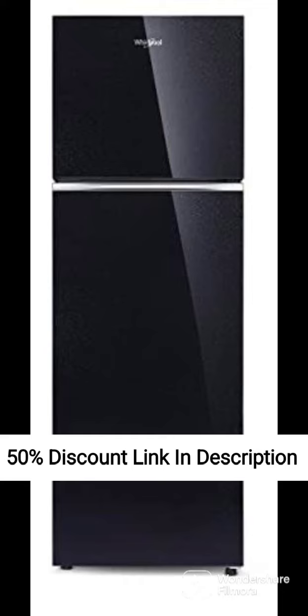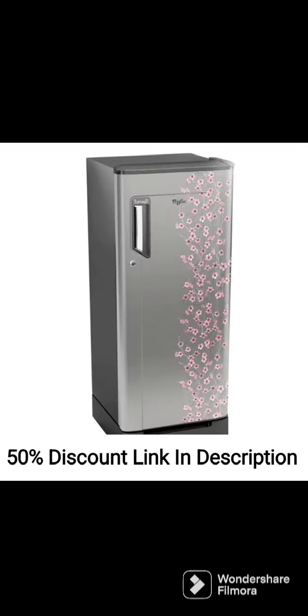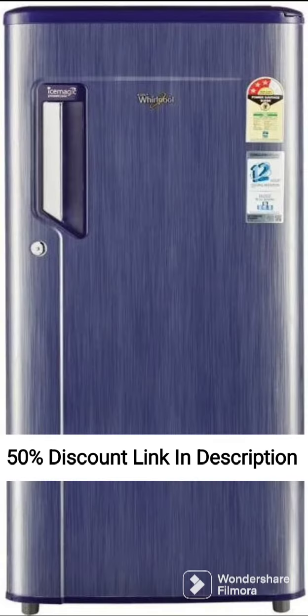The refrigerator has a capacity of 353L, which is spacious enough to store food and beverages for a family of 4-5 people. It has a separate compartment for storing fruits and vegetables, which helps to keep them fresh for longer periods of time. The fridge also comes with adjustable shelves, which can be moved around to create more space for larger items.